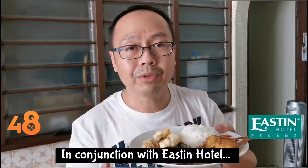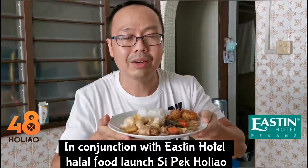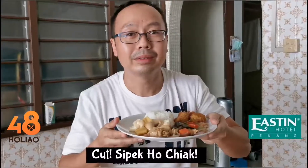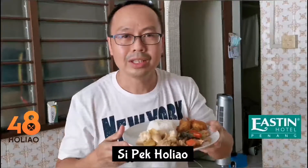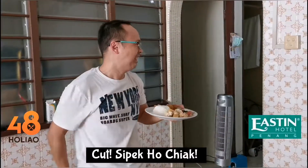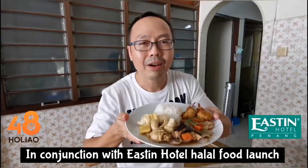In conjunction with Eastin Hotel, Halal Chinese Food Launch. Si Pek Ho Chiak! Cut Si Pek Ho Chiak! Halal Food Launch at Eastin Hotel.